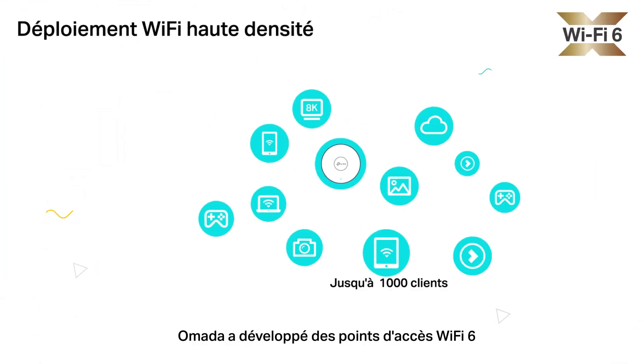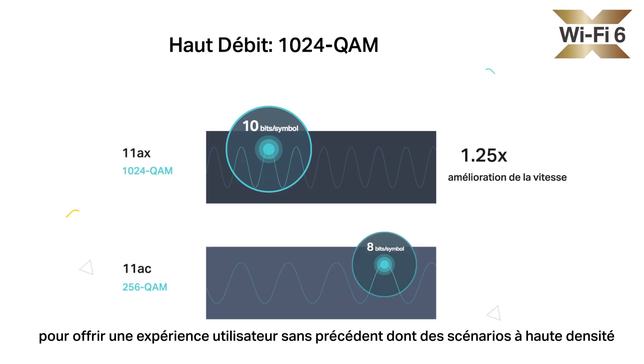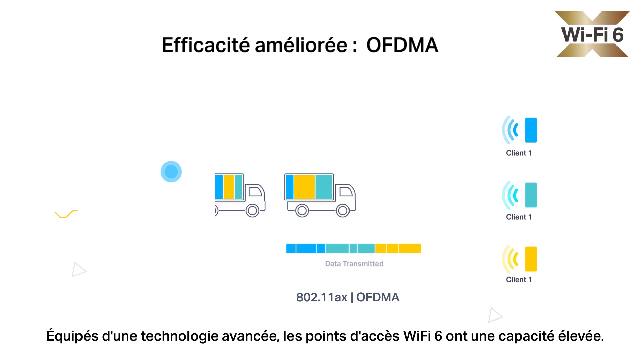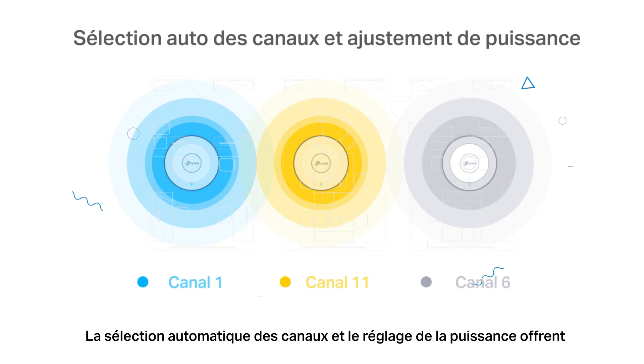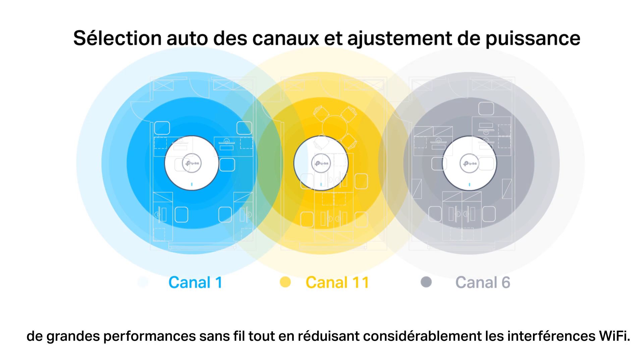Omada develops the latest Wi-Fi 6 access points to provide an unprecedented user experience in high-density scenarios, capable of connecting up to 1,000 clients. Equipped with advanced technology, Wi-Fi 6 APs have high concurrency capacity. Auto-channel selection and power adjustment provide powerful wireless performance, while greatly reducing Wi-Fi interference.